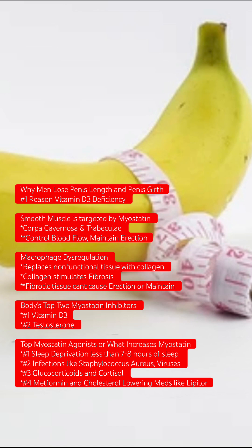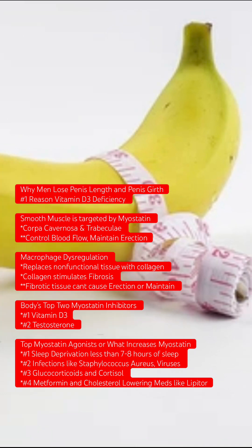The main reasons men lose penis length and girth — up to 20% — is vitamin D3 deficiency. You have smooth muscle, which is targeted by myostatin, that controls blood flow and maintains the erection in penile tissue. You also have macrophage dysregulation, which creates fibrotic tissue that prevents you from getting or maintaining an erection.